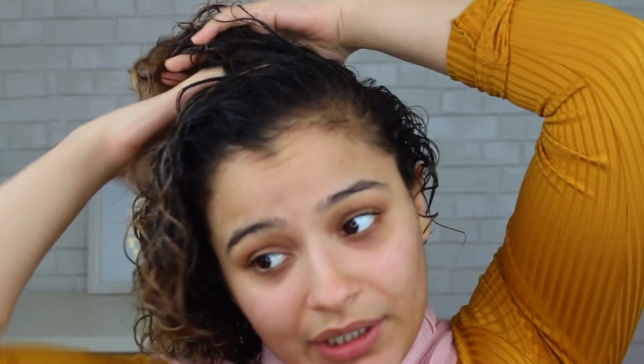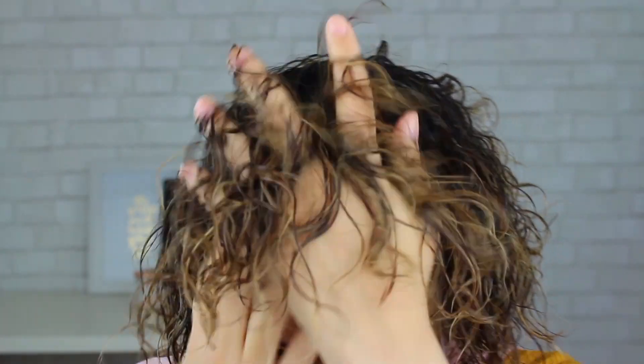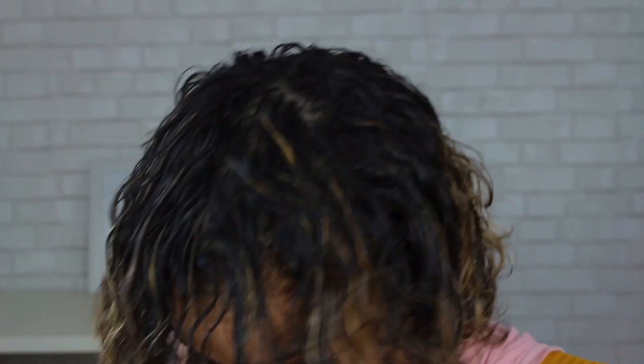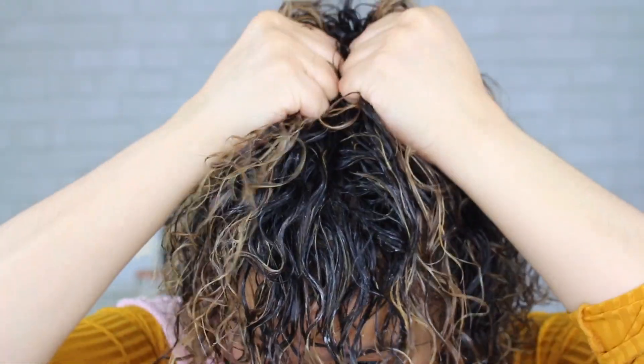I'm focusing a lot in that crown area and bringing hair forward because I like when my bangs are forward. I'm going to take the new heat and humidity gel and start with just a little bit since it has a stronger hold than the cream. I'm mainly going to apply it in the front and in the back crown area.